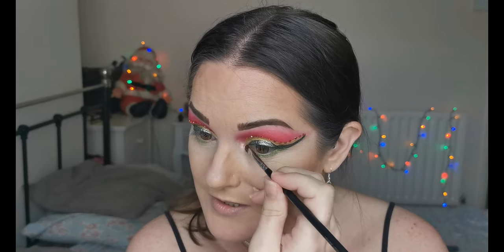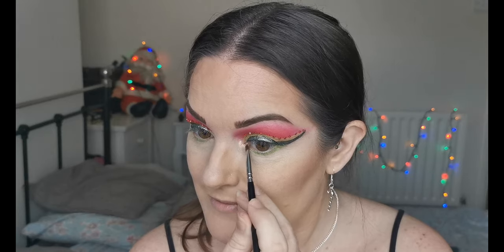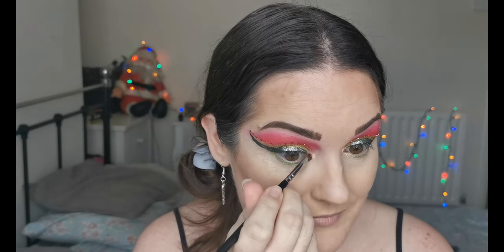As there's no brow bone or inner corner highlight in the palette, I'm going to go in with my Ofra Rodeo Drive highlighter and pop that in the inner corner, then just bring it down onto the lower lash line slightly. Oh, I like that!